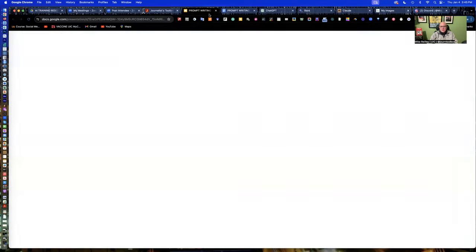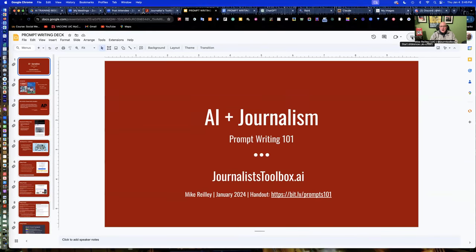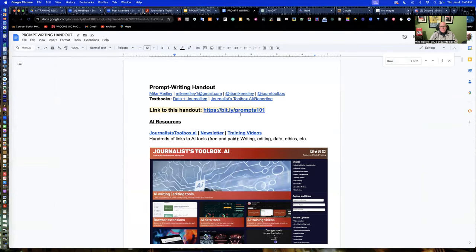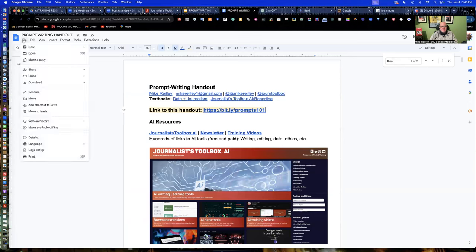Let's get into prompt writing. I've got a little slideshow with some tips, which are also available on a prompt writing handout I'm going to have you download. If you want to hit pause, you can open up that handout at https://bit.ly/prompts101. Hit pause and open up that guide so you have it handy. Welcome back — you should now have the prompt handout open. If you want to make a copy, feel free. You can download it as a Word doc or PDF, whatever format you want.